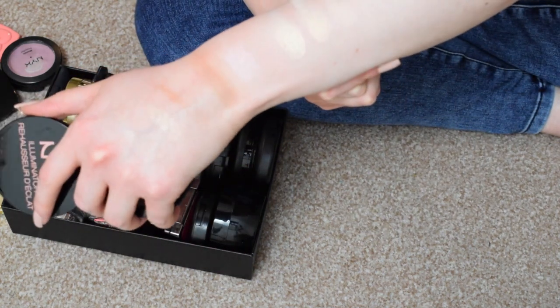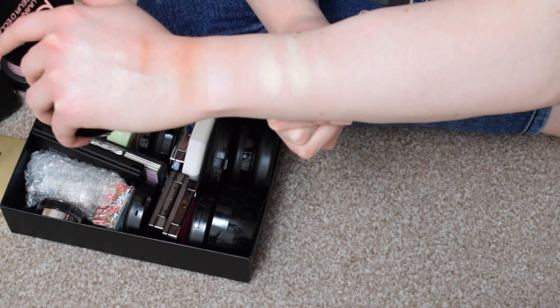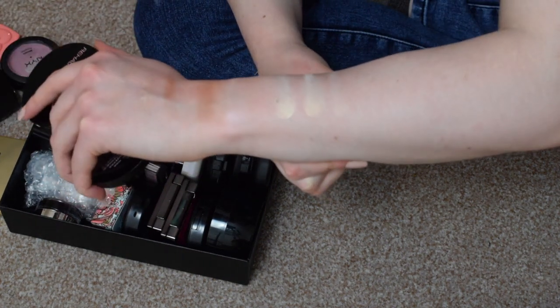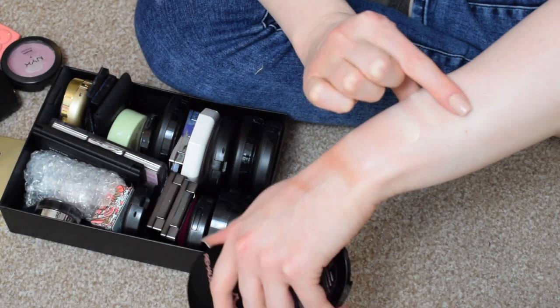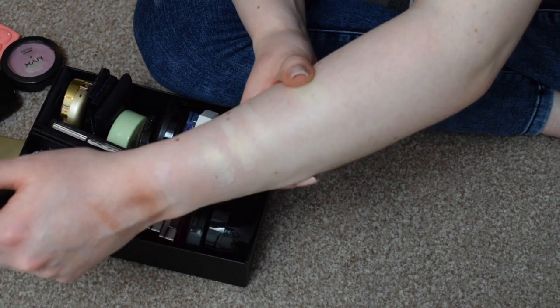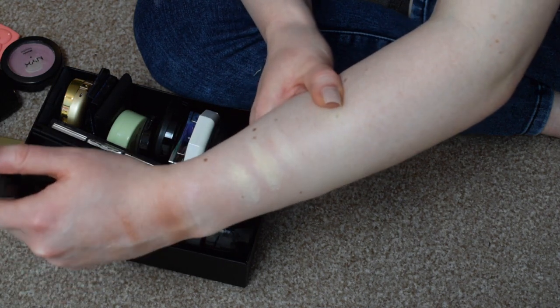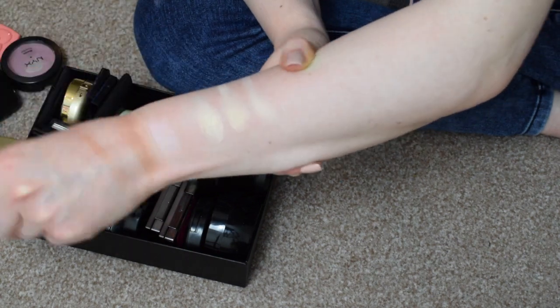It's the same again but it's more subtle. On my arms they look exactly the same, except the NYX one is definitely more subtle in terms of the gold that it gives out. I'm going to think about that one.